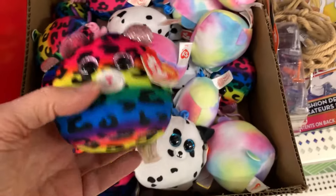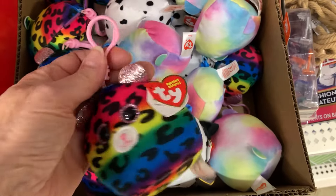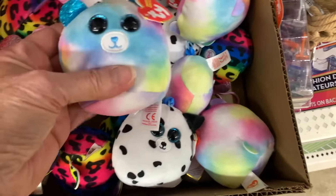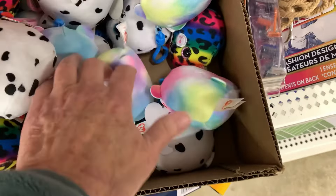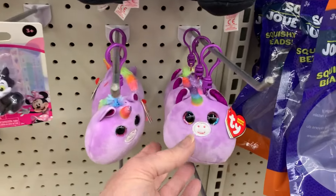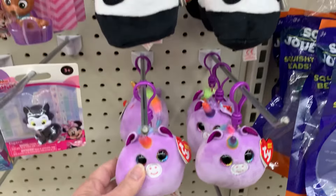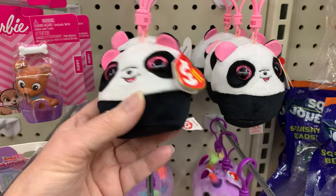They've got tie beanies in again, and these little bag clips. I'm not sure if they were bag clips last time. And in a different store, there are a couple of different tie squishies — a unicorn and a panda. That one's adorable.